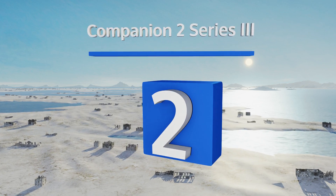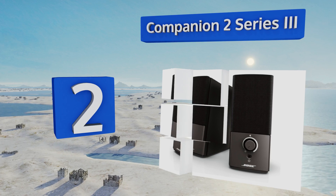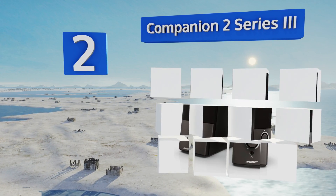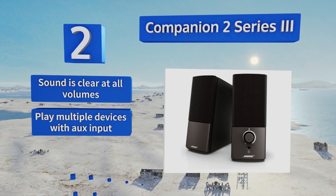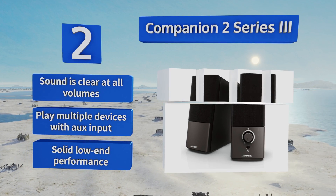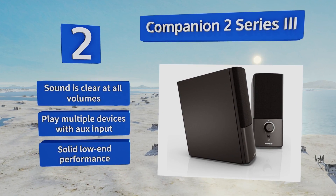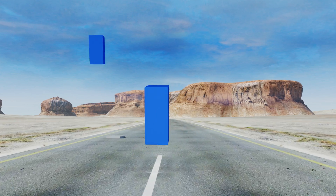At number two, whether you're in the middle of a heated gaming moment or you just want to DJ a party from Spotify, a nice pair of computer speakers is crucial. The Companion 2 Series 3 lets you do that in a premium way for a reasonable price. The sound is clear at all volumes, it can play multiple devices with an auxiliary input, and it offers a solid low-end performance.